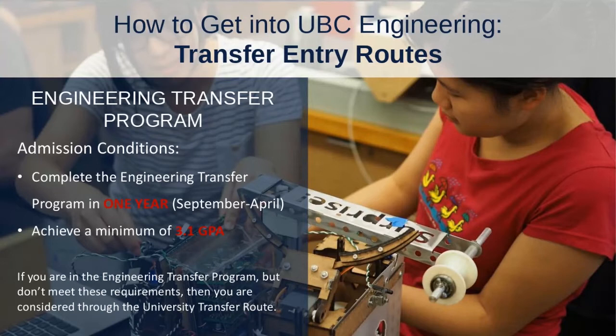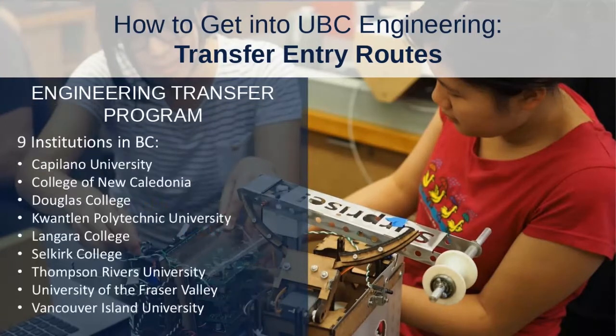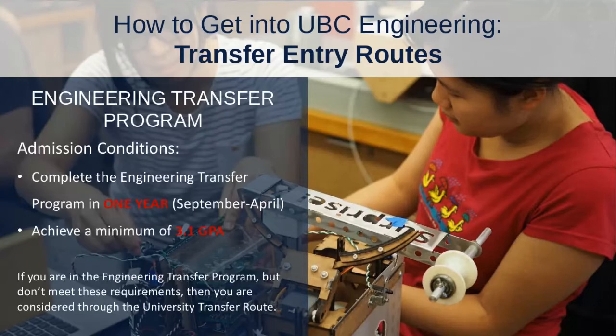If you do the Engineering Transfer Program but don't meet those requirements — if you don't take all of the courses or don't achieve a 3.1 GPA — then you would be considered through the University Transfer Route instead. If you want to start at one of those nine institutions, they're all listed on our website. As long as you complete the full program and maintain a 3.1 GPA, you can transfer to either one of our campuses to begin your second year program.